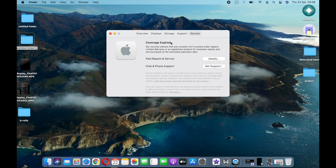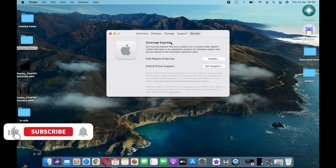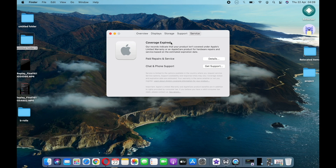Those are all the features and new updates in macOS Big Sur 11.3. Don't forget to subscribe to the channel because I'll keep you updated on any upcoming updates. Like this video and share it with anyone it might be helpful to. I'll catch you in the next video — peace!